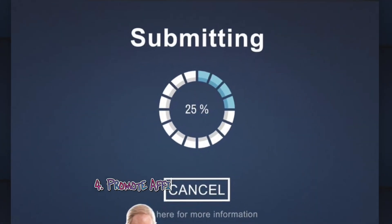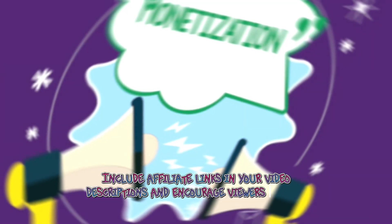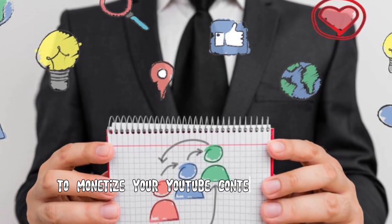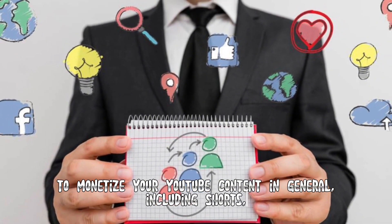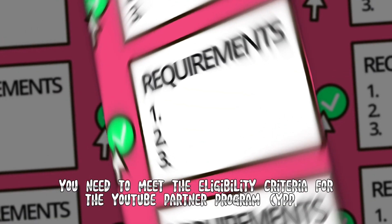Four: Promote affiliate products — promote affiliate products within your shorts, include affiliate links in your video descriptions, and encourage viewers to make purchases. To monetize your YouTube content, including shorts, you need to meet the eligibility criteria for the YouTube Partner Program (YPP).